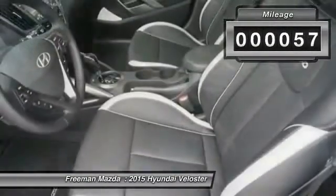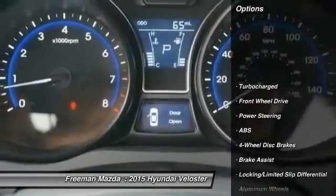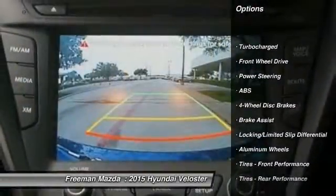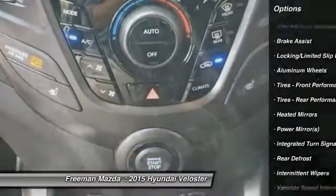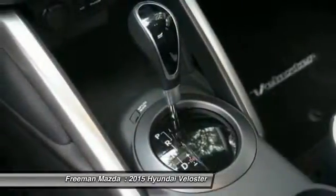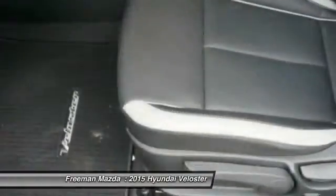This vehicle has less than 100 miles. Here are some of this vehicle's great options: steering wheel audio controls, traction control, stability control, anti-lock braking system, air conditioning, power steering, adjustable steering wheel, driver airbag, floor mats, aluminum wheels.